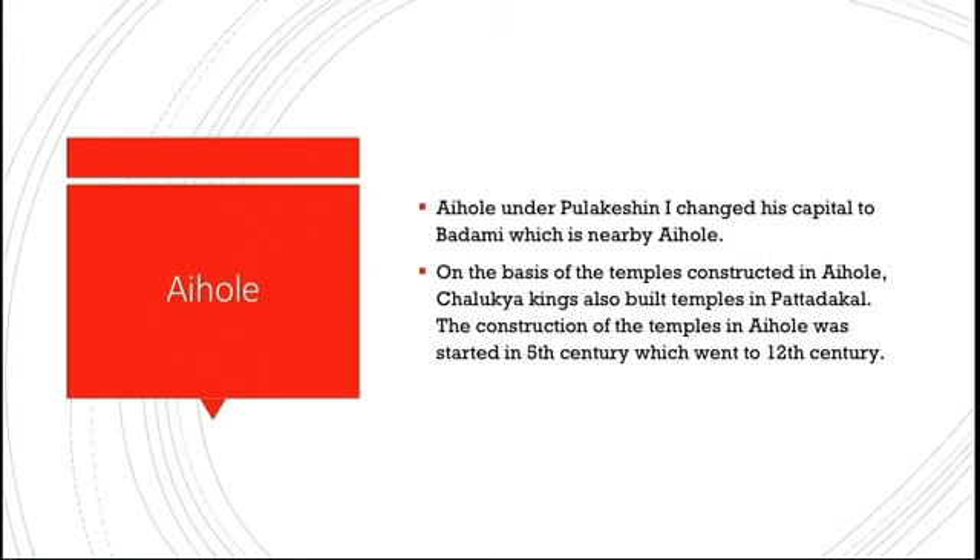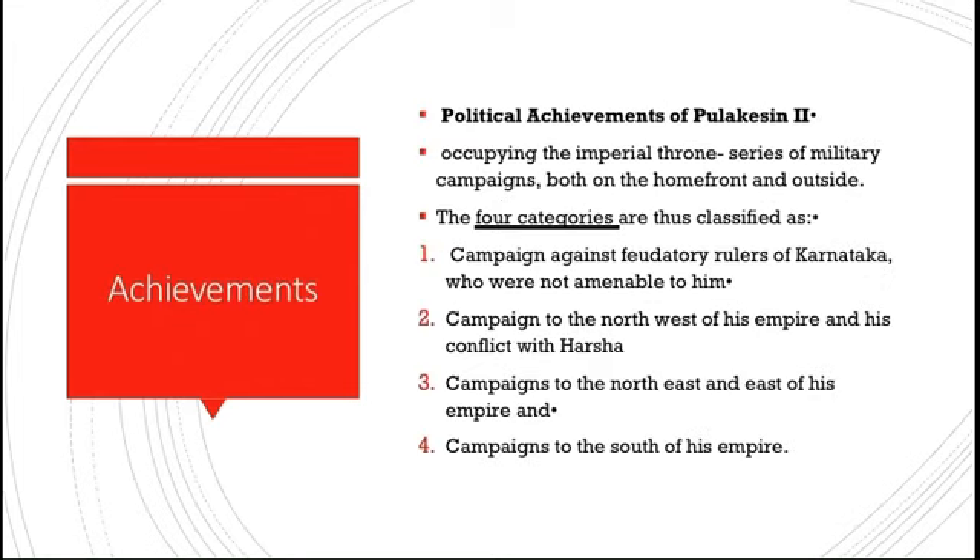Construction of temples in Aihole started in the 5th century and went on to the 12th century. Once Pulikesin II occupied the imperial throne, he did not take much time in planning and implementing a series of military campaigns, both on the home front and outside, mainly to re-establish the sovereign imperial authority of the Chalukyas. There were four categories of campaigns: against feudatory rulers of Karnataka not amenable to him, campaigns to the northwest including conflict with Harsha, campaigns to the northeast and east, and campaigns to the south.